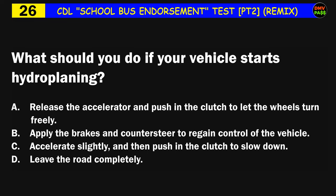Question number twenty-six: What should you do if your vehicle starts hydroplaning? A) release the accelerator and push in the clutch to let the wheels turn freely, B) apply the brakes and counter-steer to regain control of the vehicle, C) accelerate slightly and then push in the clutch to slow down. The correct answer is A: release the accelerator and push in the clutch to let the wheels turn freely.